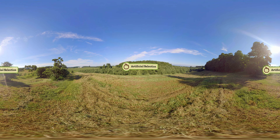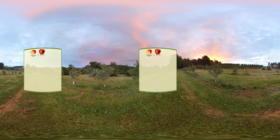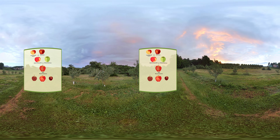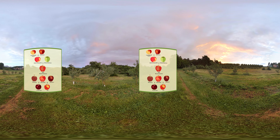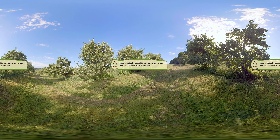Scientists at Cornell University are working with local farmers to explore that very question using a technique called artificial selection. Similar to a bee, farmers can cross-pollinate apple blossoms using a combination of traditional breeding and modern molecular techniques to produce unique hybrids that are making the apple industry more sustainable.